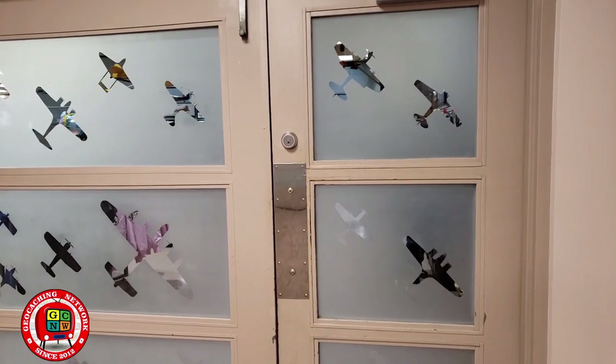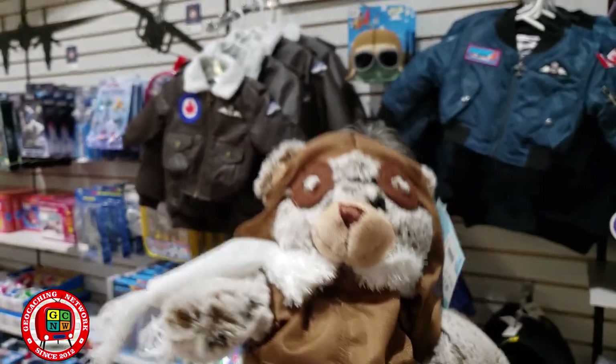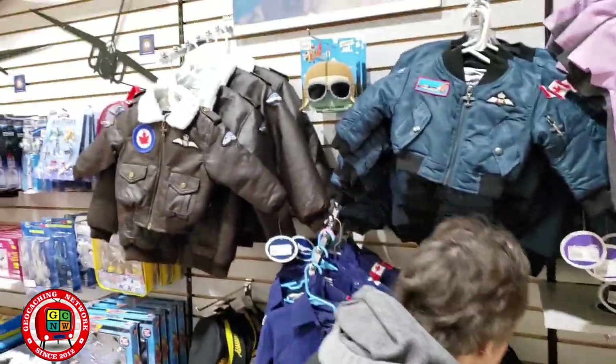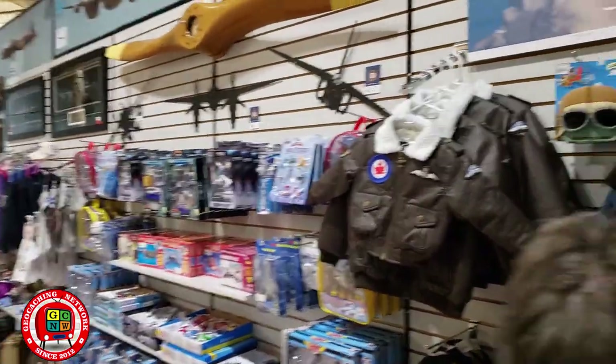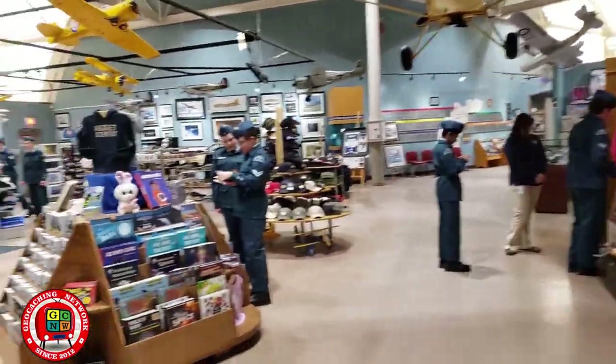And alright, exit through the gift shop — pretty much any museum is like that, right? Oh, he's cute!